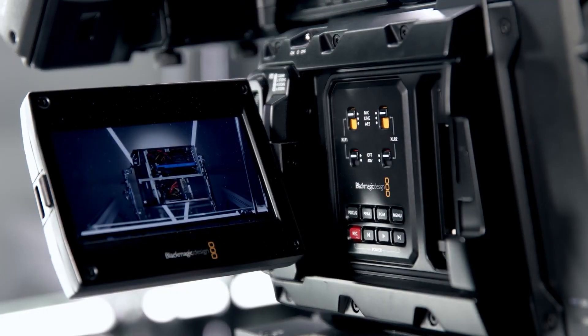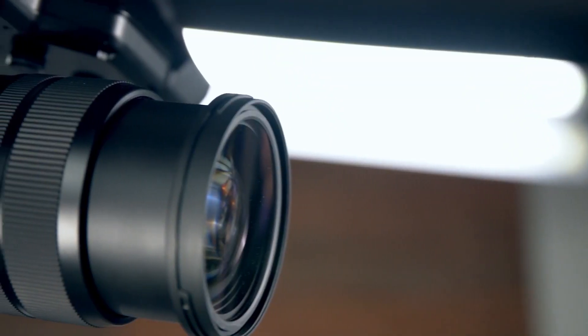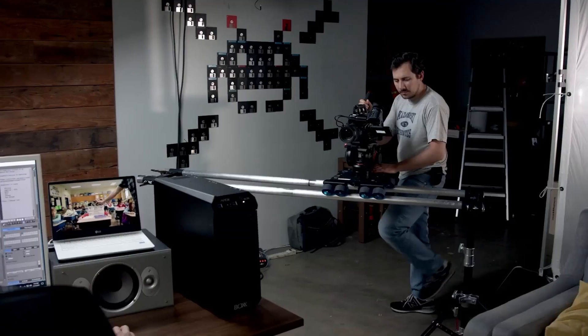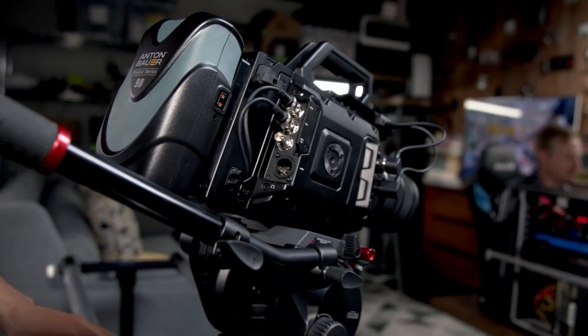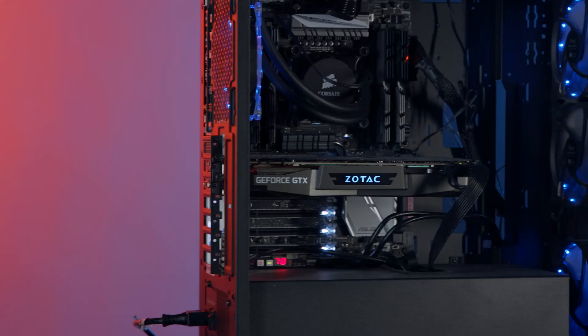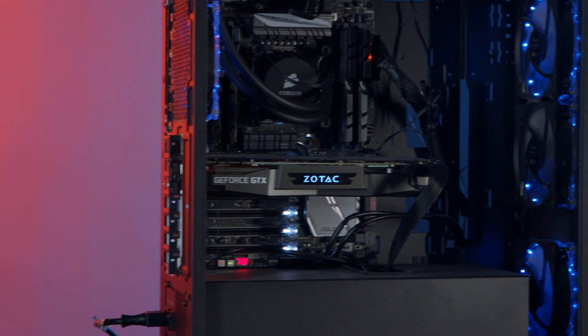For a typical video, we might shoot anywhere from 150 to 400 gigabytes of raw footage. Our most complicated videos, like our PC builds, require multiple cameras filming over a period of hours. Our production systems have served us well over the past few years.